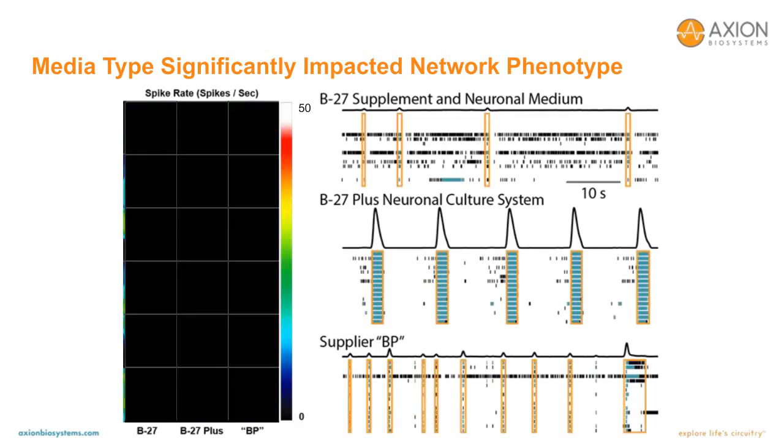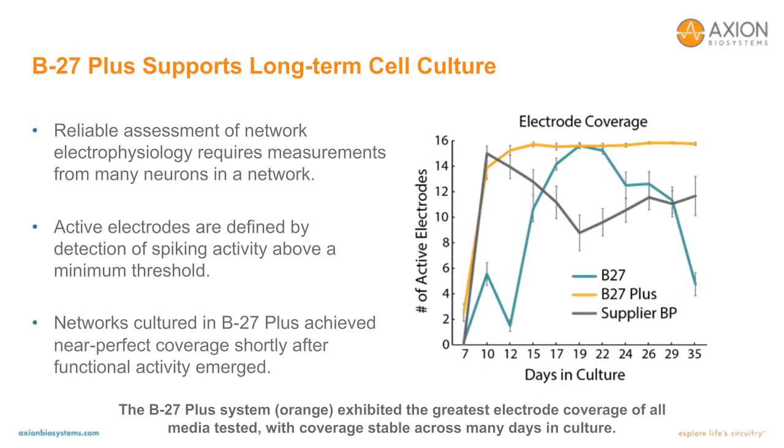If we animate the activity map, we can see what this looks like in real time. With each burst of color in the center column indicating one of these extremely large bursts in the B27 Plus neuronal culture system, the activity on the left and right show small, relatively infrequent network events by comparison.